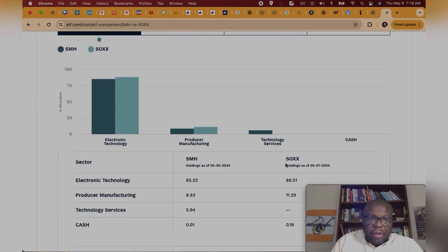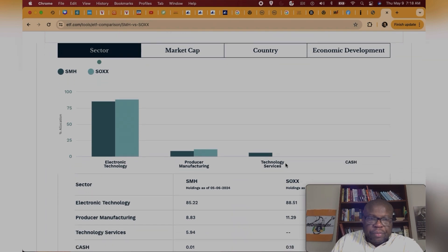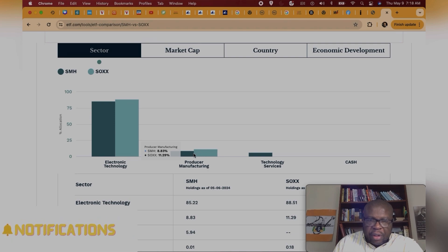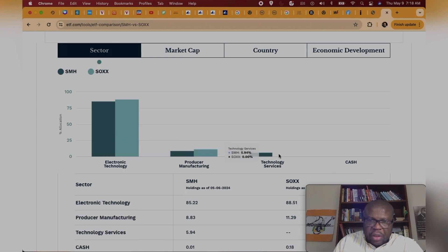In terms of sector, both ETFs are about the same in electronic technology — SOX at 88% and SMH at 85%. So they're both very similar in terms of their sector, with electronic technology being the largest. Producer/manufacturing is again very similar. However, SMH has almost a 6% exposure to technology services, while SOX does not.